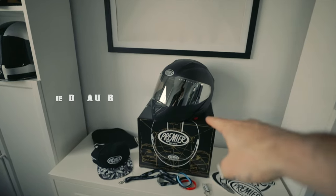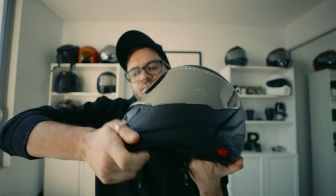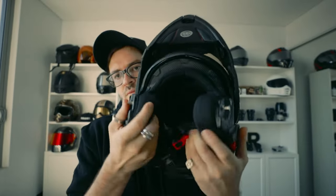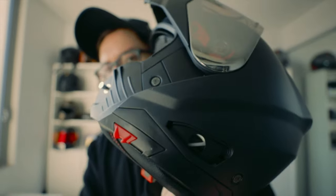First is this little bad boy here. Let me show you what it's all about. This is the Premier Delta U9 BM. It's a full-on modular helmet that flips up. Super easy to get on and off. If you wear glasses, there's a glasses slot. It's got a Bluetooth section to stick all your Bluetooth stuff in, little speaker holes and everything. It's a pretty cool helmet. It just doesn't fit me, so I'm giving it to you guys.